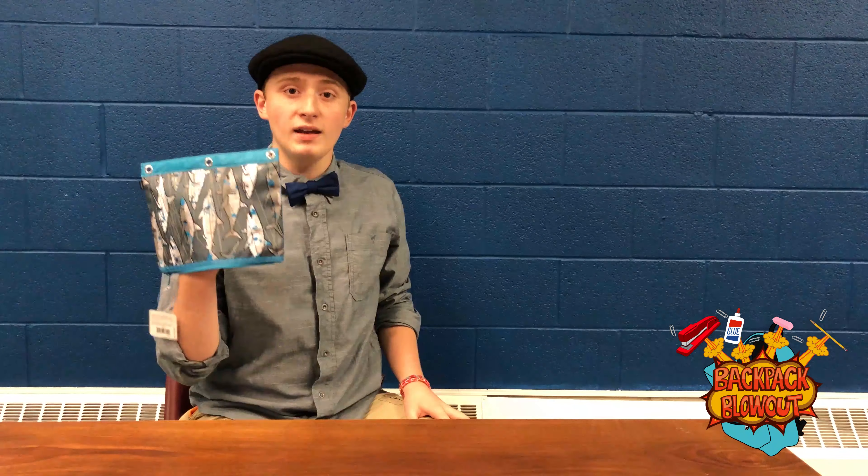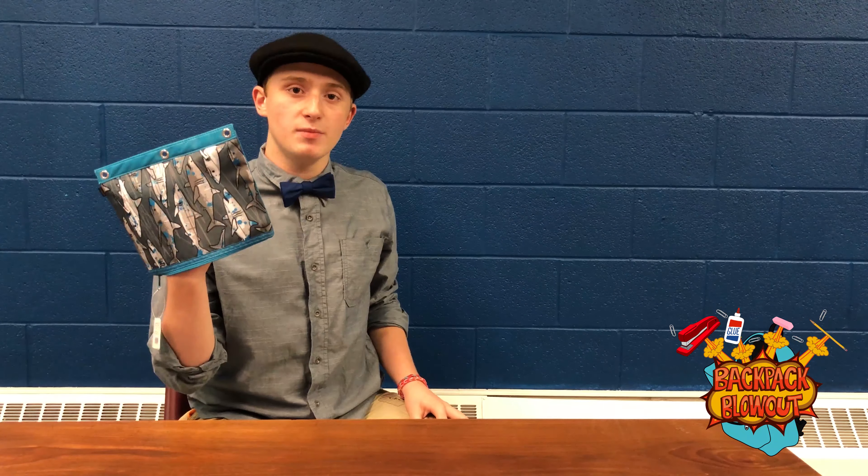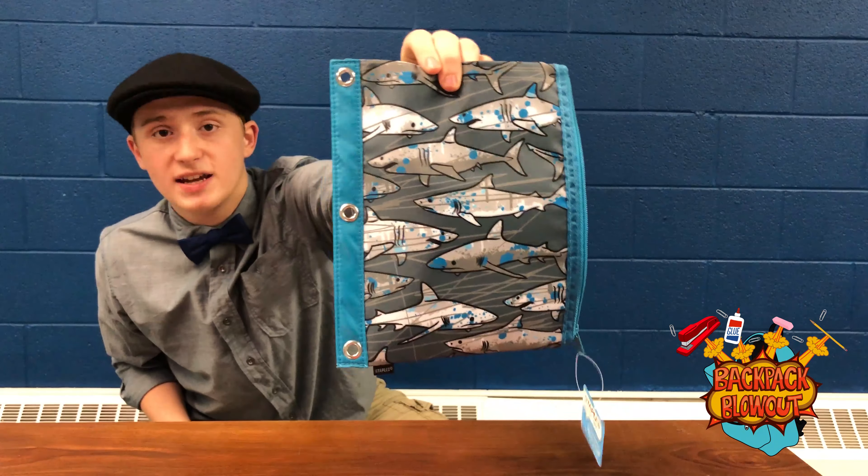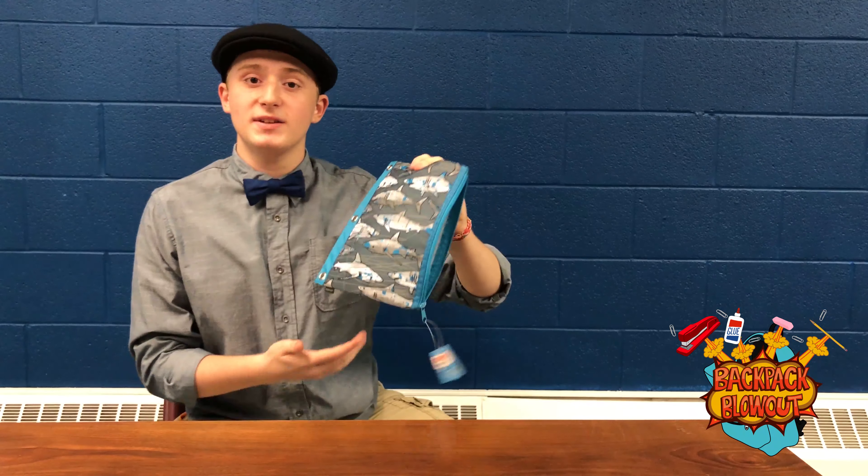Unlike this one. As you can see here, this one's a bit more feisty, and will help protect all of your coloring and writing utensils. And it'll even help you celebrate Shark Week.